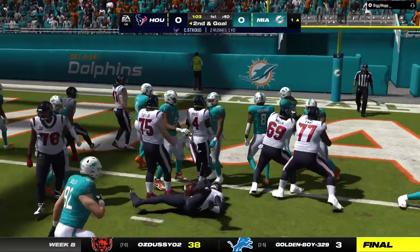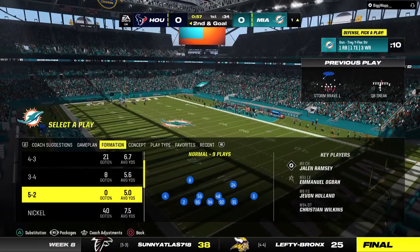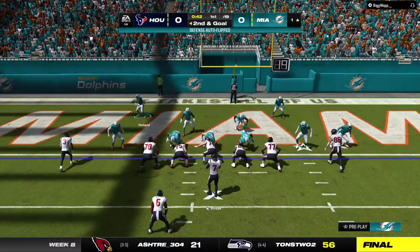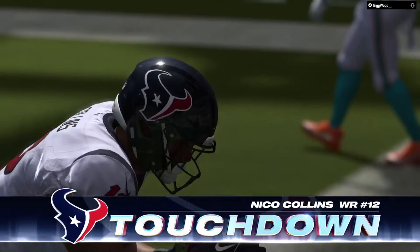Stroud keeps it and is swallowed up right at the line of scrimmage — no gain. Sometimes you can tell by the way a quarterback lines his feet up behind center that he's going to try and sneak it in, but they catch him and stop him for no gain. He ran it last time, now Stroud will throw it — and that is caught. Touchdown, Texans! Nico Collins with touchdown number seven on the year.